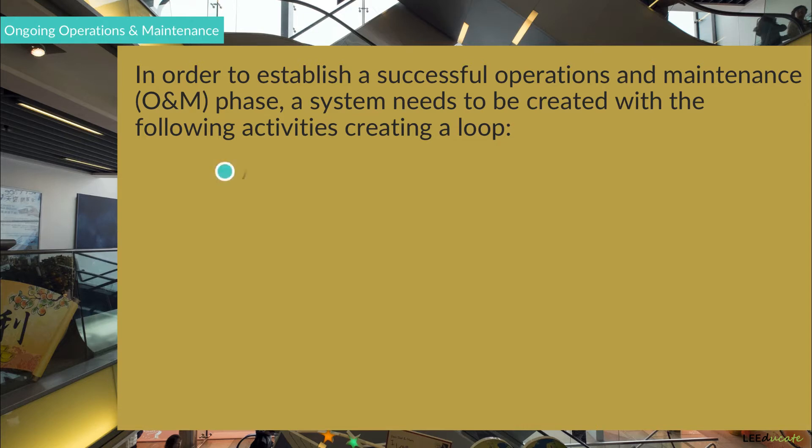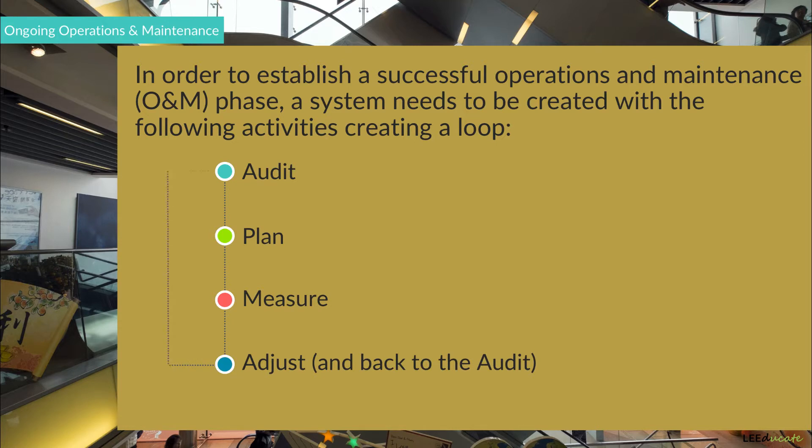1. Audit. 2. Plan. 3. Measure. 4. Adjust — and back to the Audit. The LEED Operations and Maintenance certification, which will be discussed in the following sections, is all about ensuring an efficient ongoing building performance.